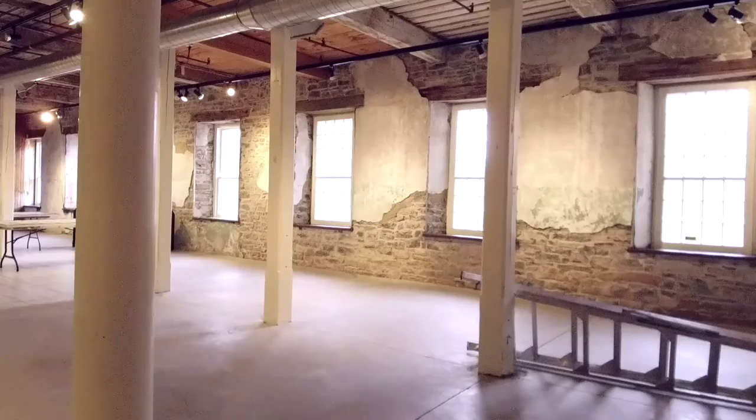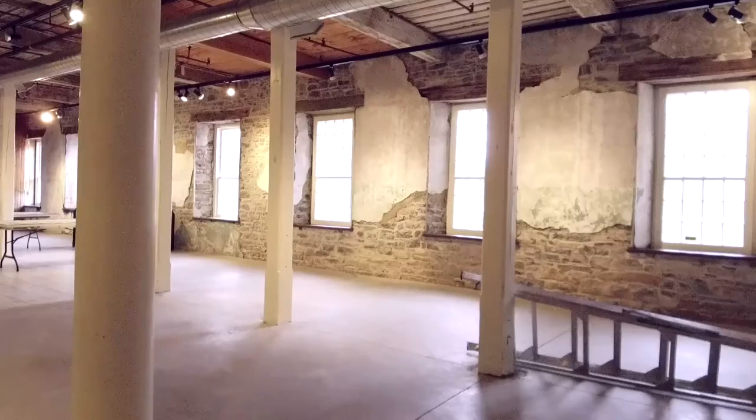We also added automated door openers going throughout the building so that people can access both floors. Some of the main improvements in our art gallery space for textiles has been adding track lighting — it was very dark and kind of gloomy in here.